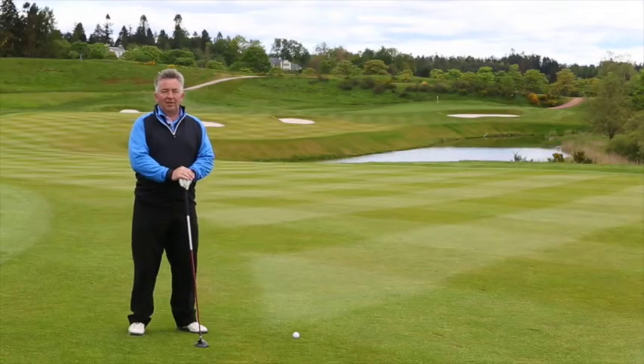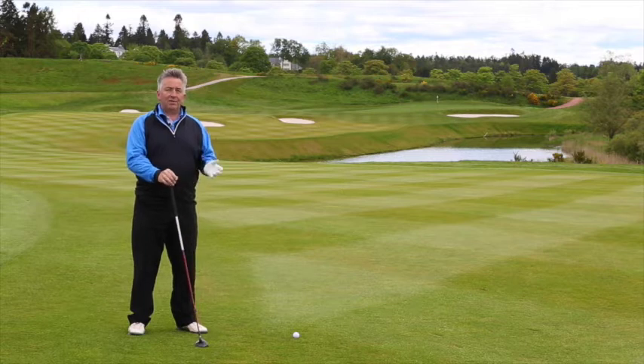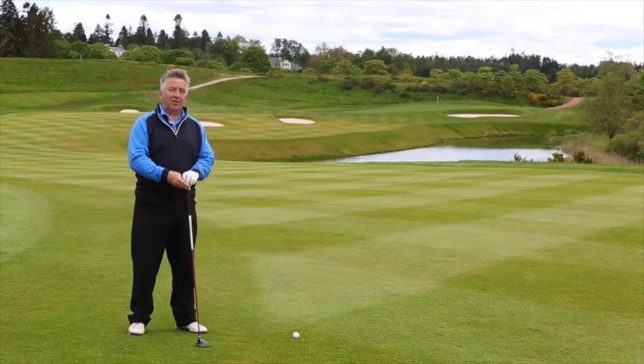I'm standing on the ninth fairway at a point where some of the drives might end up. This is about 320 from the tee, which sounds a long way, but it is landing on a down slope so it will get a bit of a shoot forward. But even from here you've still got a shot of 260 yards into the green and, as you can see, there's danger all around.